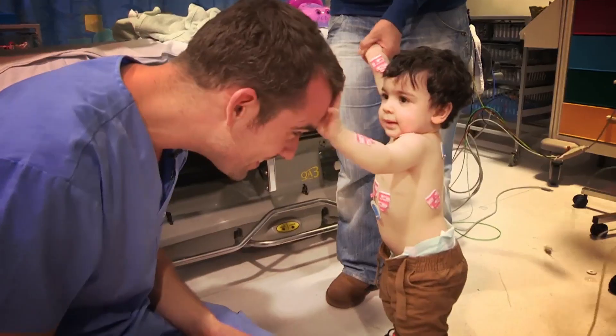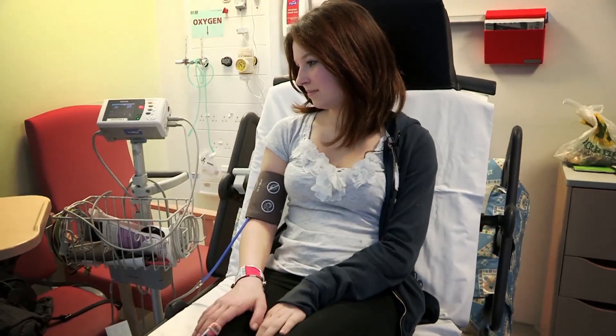On Operation Ouch, we've been hitting the hospital walls to show you what goes on. Today, Chris is on duty in the allergy clinic.